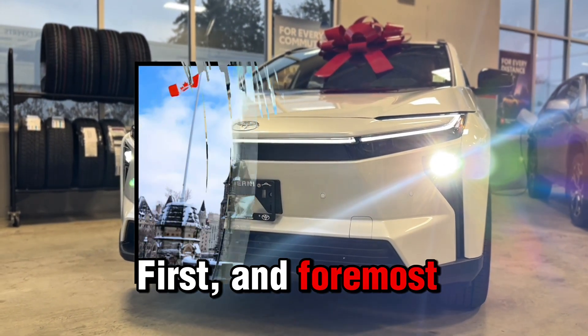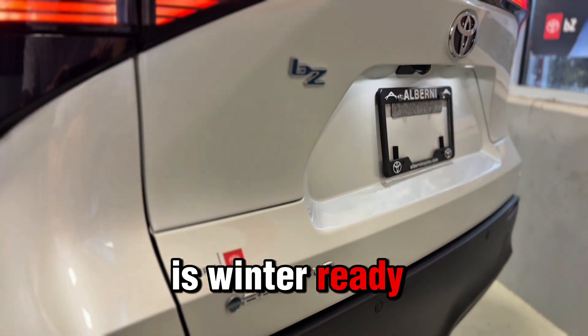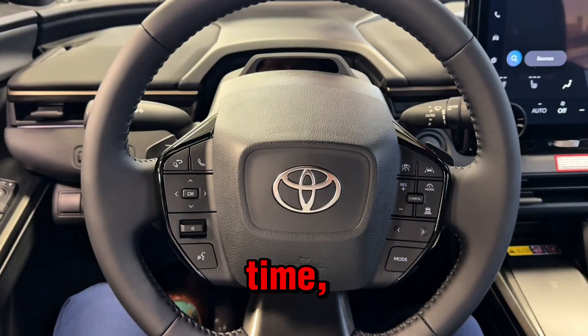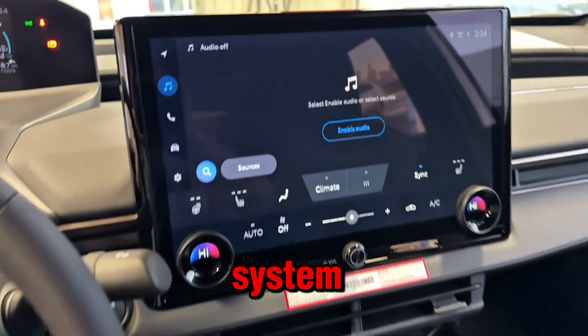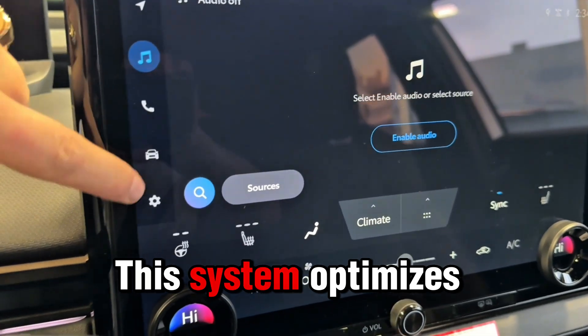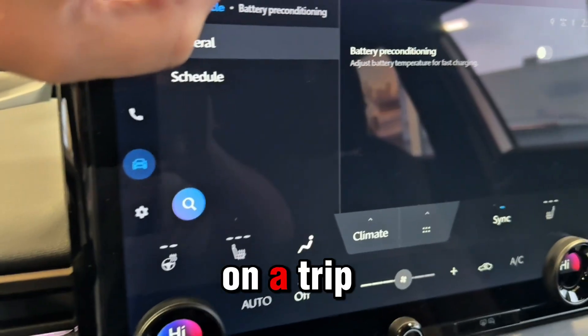First and foremost, important for Canada: the 2026 BZ is winter ready. For the first time, Toyota introduces an advanced battery preconditioning system. This system optimizes battery temperature before you arrive at a charger or head out on a trip.